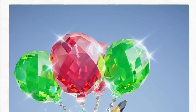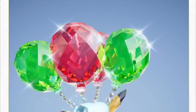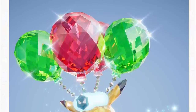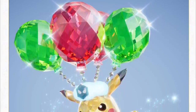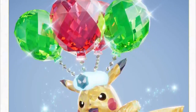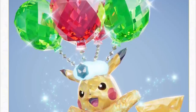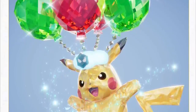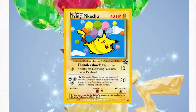Another good thing to know is that a Flying Tera-type Pikachu that also knows the move Fly is going to be distributed via Mystery Gift in Scarlet and Violet as an early purchase bonus for buying the game at launch or within the first couple of months. This special Flying Pikachu, when it Terastallizes, has balloons tied to its body — which is definitely a reference to the classic Flying Pikachu card from the TCG.